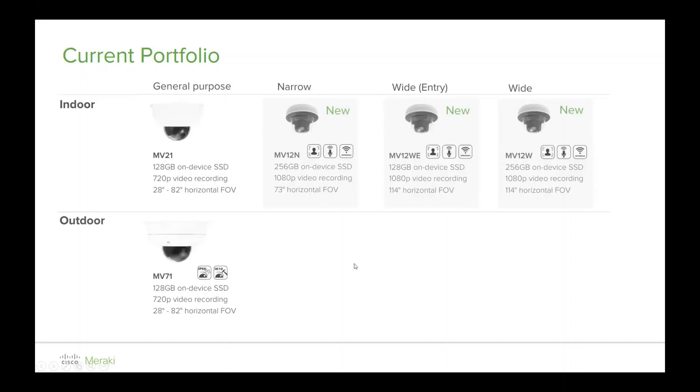Moving on from that, we moved into more of the analytics and smart cameras — the MV12N, which launched earlier last year, along with the MV12WE and MV12W. N is for narrow, WE means wide-angle economy, and W is just wide-angle.